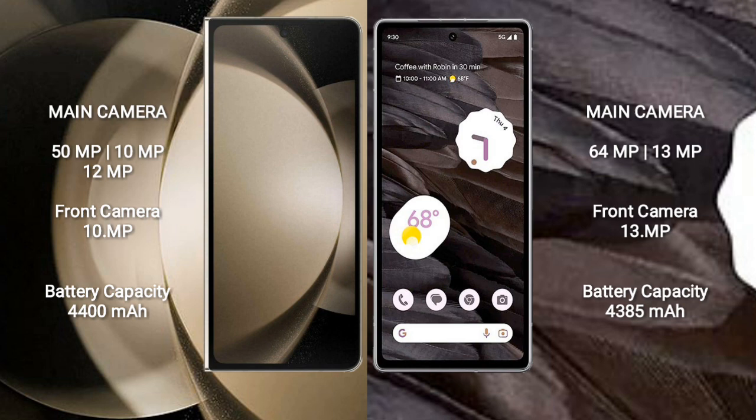Samsung Galaxy Z Fold 5 features a triple rear camera setup: 50MP, 10MP, and 12MP, with a 10MP front camera. Google Pixel 7a features a dual rear camera setup: 64MP plus 13MP, with a 13MP front camera.